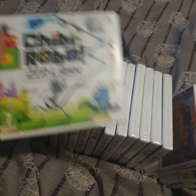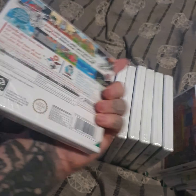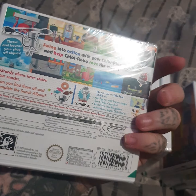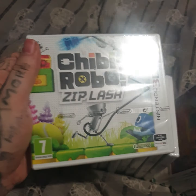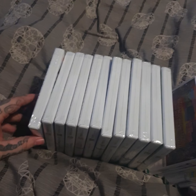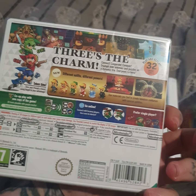Going through, we've got Chibi Robo - I've actually seen this game and it looks pretty good, it's like a platform-style game, pretty cool, and again new and sealed. Then we've got the Zelda Triforce Heroes - everyone knows what Zelda is, good price for a good game.